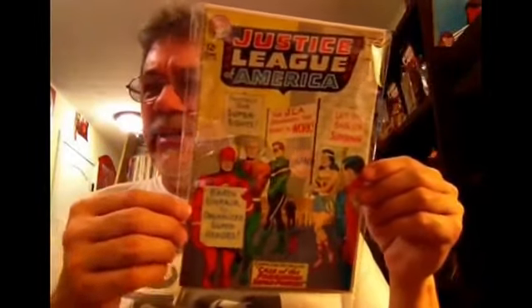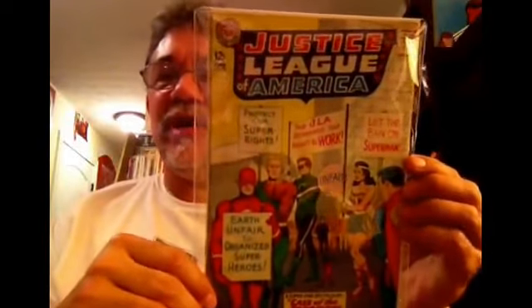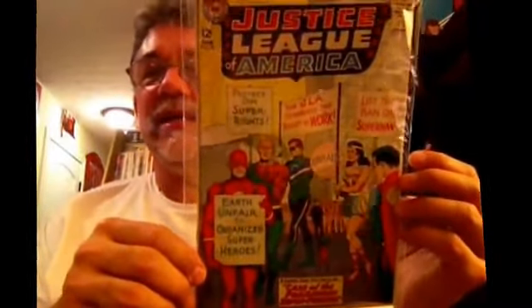Got a couple more. Another one I'm really happy to have — Justice League of America number 28. I think I'm down to needing 15 issues to have the complete series. It's in pretty decent shape except for maybe a crease and a little stain. I just want to have them all. The issue features the Case of the Forbidden Superpowers, with the JLA on the picket line.